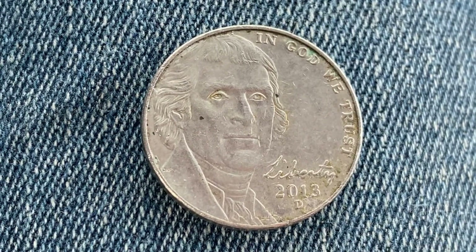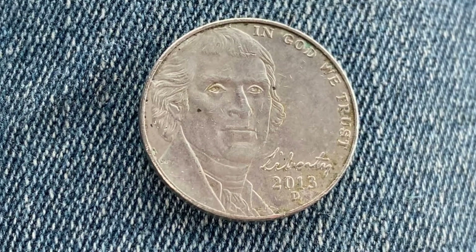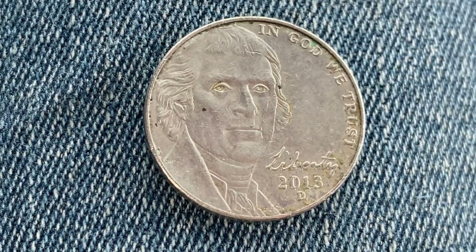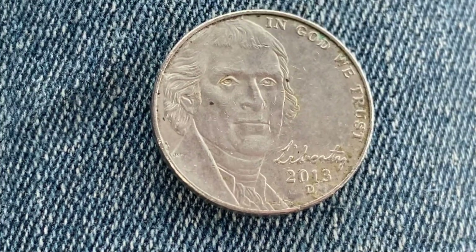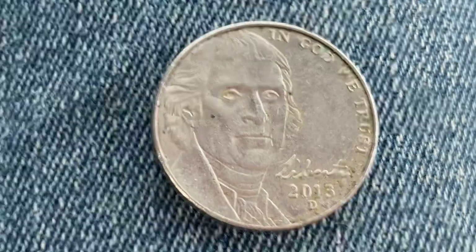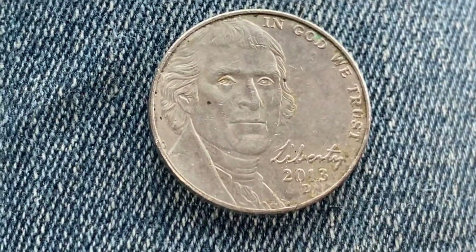We're looking at the front of the coin, or what's known as the obverse — or you can simply call this heads — where we see Thomas Jefferson on the left side of the coin, In God We Trust at upper right, Liberty at lower right in Jefferson's own handwriting, 2013 which is the mintage year, and the mint mark D just below, representing the Denver, Colorado mint.